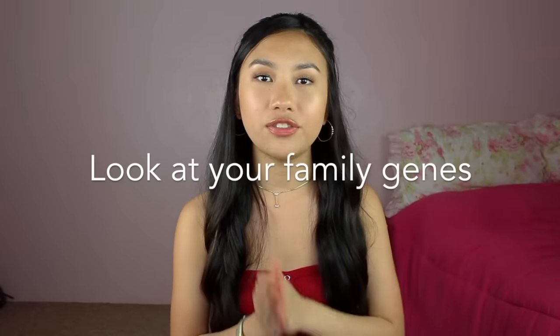Tip number three: look at your family genes. Sometimes growing thick eyebrows is really hard because of your genetics. If your parents and the majority of your family have extremely thin eyebrows, don't have high expectations — that'll just ruin your happiness. Your eyebrows are already bomb, you just need to make them a little more bomb. My dad has thick eyebrows, so it's easier for me. Maybe others have over-plucked, or maybe you just naturally have thin eyebrows — either way, embrace it.